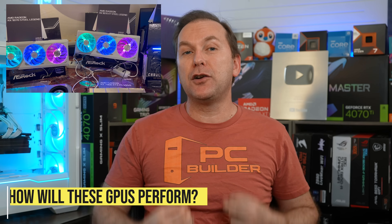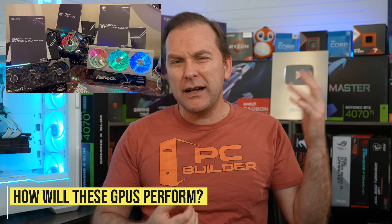This has got to be the most teased GPU launch ever. We're just going to jump straight into the good stuff — the performance — then we'll get to the rest of the details.